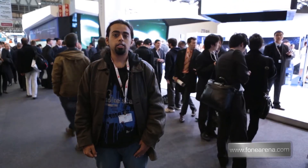Hi guys, this is Dhruv Bhutani from phonearena.com and we're reporting live from the Mobile World Congress. We're at the ZTE booth here and we're going to take a look at the brand new ZTE Grand Memo.